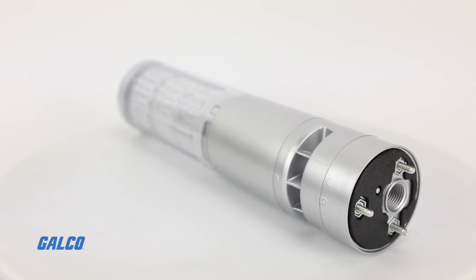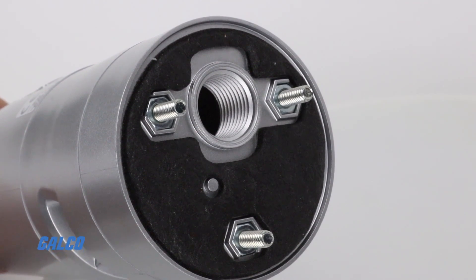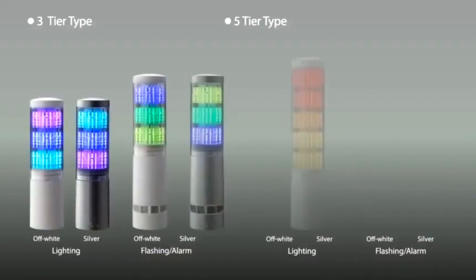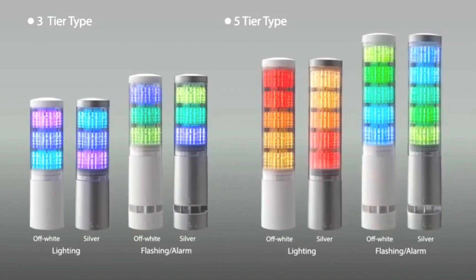With the audible alarm, LA6 signal towers are IP54 rated with three different mounting options so that the tower can be placed wherever it's needed most. Additional options include different base colors, a five-tier version, and an IP65 version that doesn't include the buzzer.